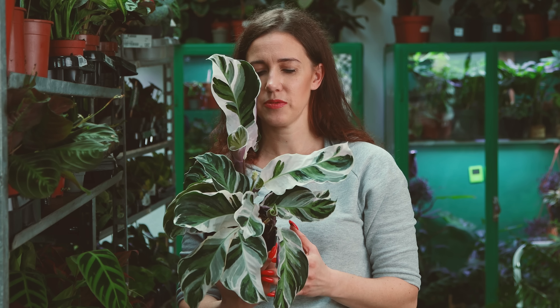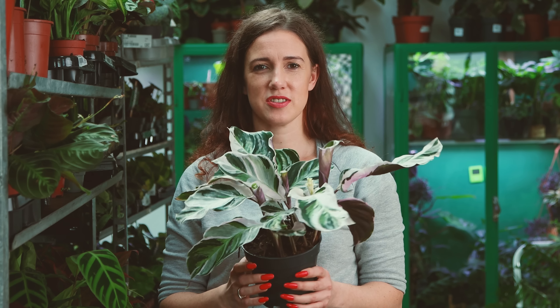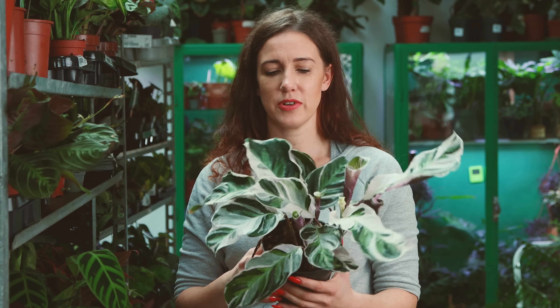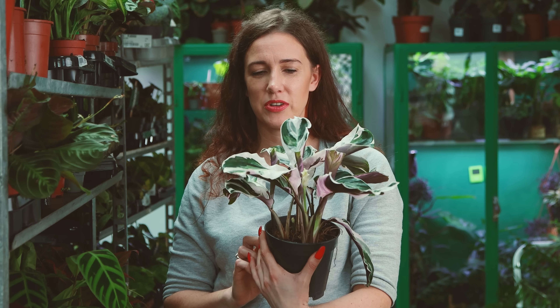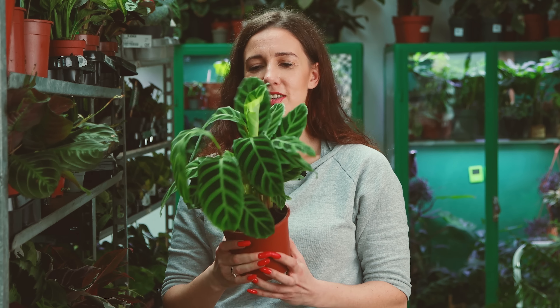I z kalatei jeszcze jest kalatea White Fusion. To jest bardzo delikatny okaz, który często też przechodzi w domach okres aklimatyzacji, bo jest po prostu wrażliwy. Gdzieś tam mocno reaguje na to, że wyszedł ze szklarni, gdzie było mu cieplutko, wilgotno i milutko. Czasem się zdarza, że część tych liści się robi taka podeschnięta – trzeba je usunąć i z cierpliwością poczekać na nowe, które już wyrosną w naszych warunkach i będą ok. Ta roślina jest delikatna i nie jest to najłatwiejsza w uprawie kalatea.